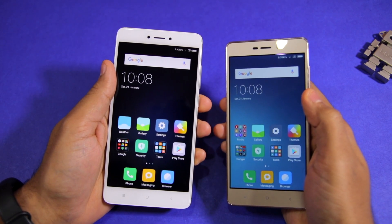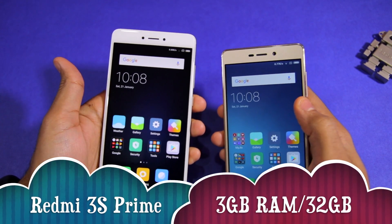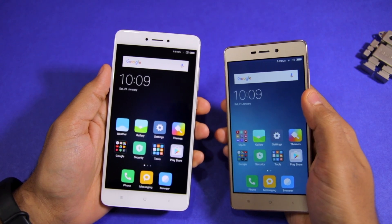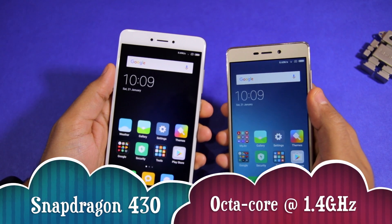As for the Redmi 3S, it is the Prime variant, which means that it comes with 3GB of RAM and 32GB of storage space. It also features an Octa-core Snapdragon 430 chipset that is clocked at 1.4GHz.